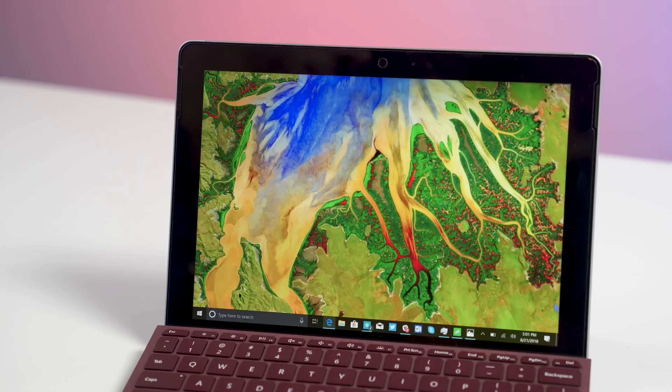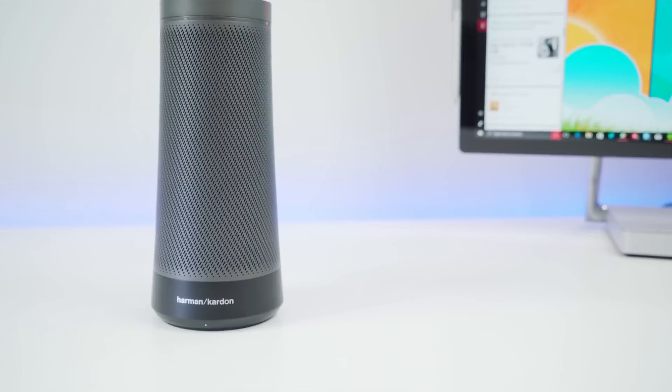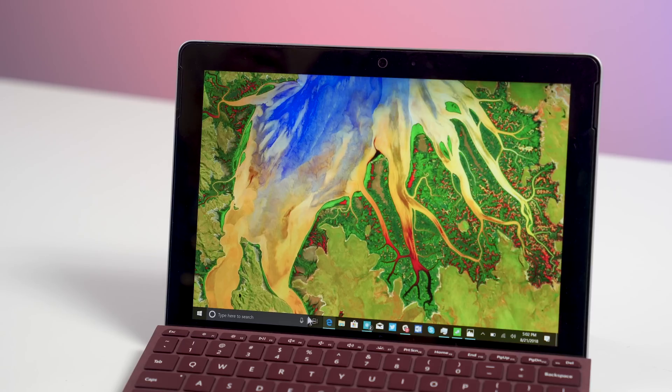Next up is Alexa on Cortana. You can do this from any Windows 10 device in the United States, which is really neat. Or if you have the Harman Kardon Invoke speaker, you can use it in audio form there as well. So you just open up Cortana and ask it to open Alexa.